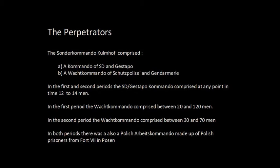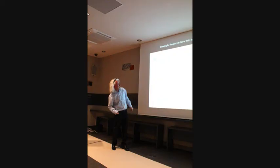In the first period, the VAC commando comprised approximately 20 to 120 men. At the beginning in December 1941, there were approximately 20 Schutzpolizei. They soon figured out the process was more complicated than expected, so they brought in more Schutzpolizei from Litzmannstadt — Litzmannstadt Battalion 1 and 2. In the second period, the VAC commando was much smaller, between 30 and 70 men, and they were mainly Gendarmes.